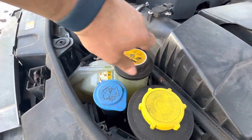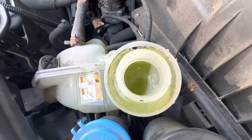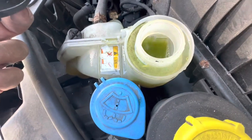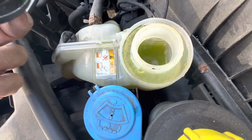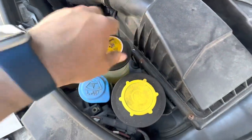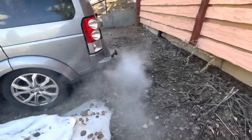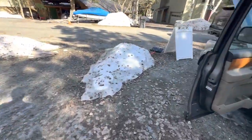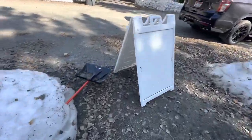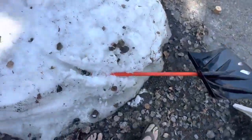Oh dear — that's not supposed to happen. Smells pretty sweet. Definitely a head gasket. I wonder if this thing will go down the street. Should I try? Why not? There's a random shovel lost in the snow. There we go.